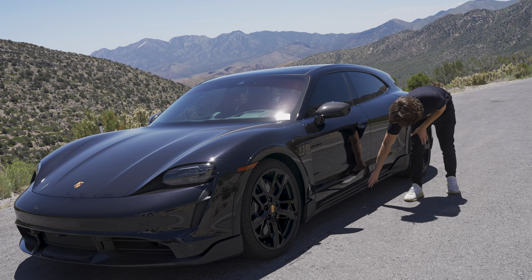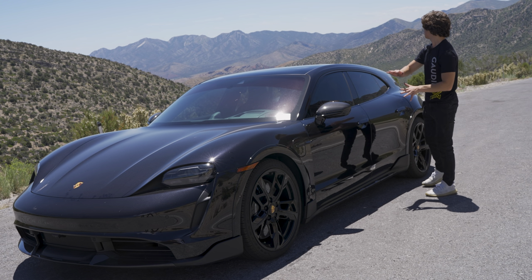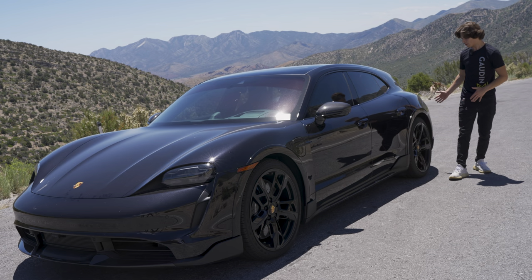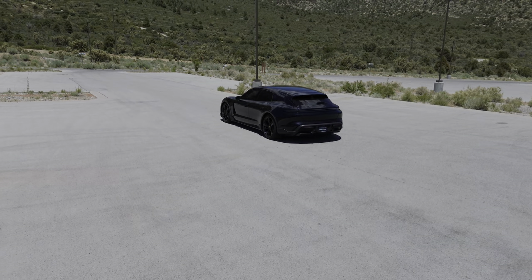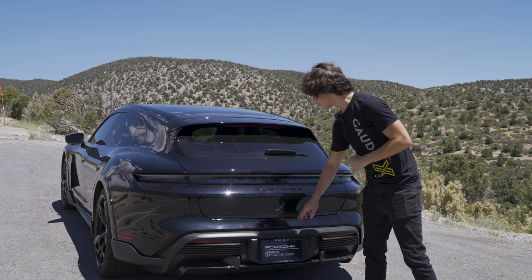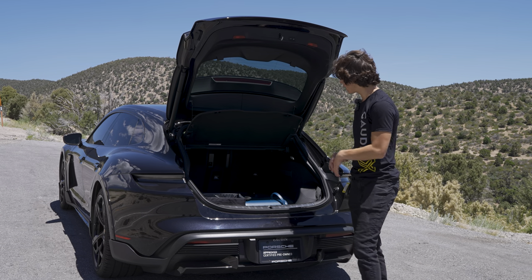Since this is the Cross Turismo, instead of leading back into a hatchback-style trunk, you now have the wagon rear. On the back of the Taycan Turbo S Cross Turismo, you have 14.3 cubic feet of cargo space, plenty of storage, a 12-volt socket, and some nets.